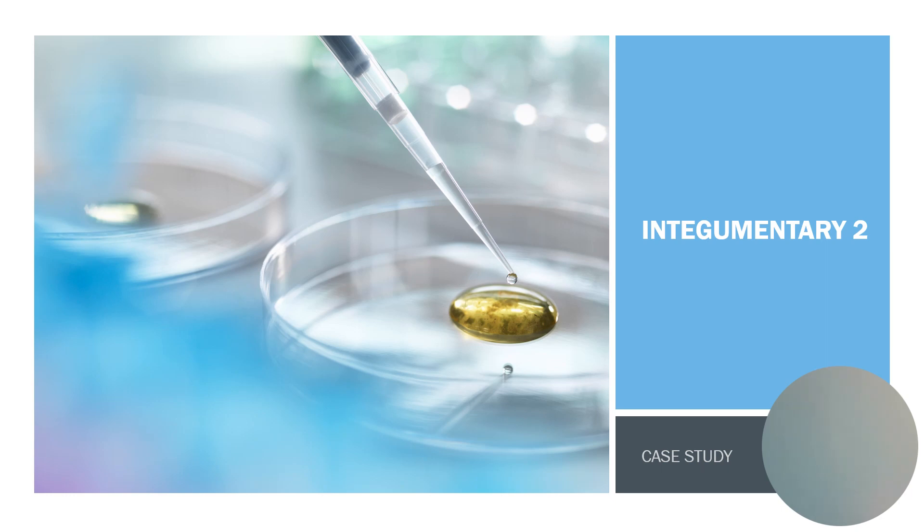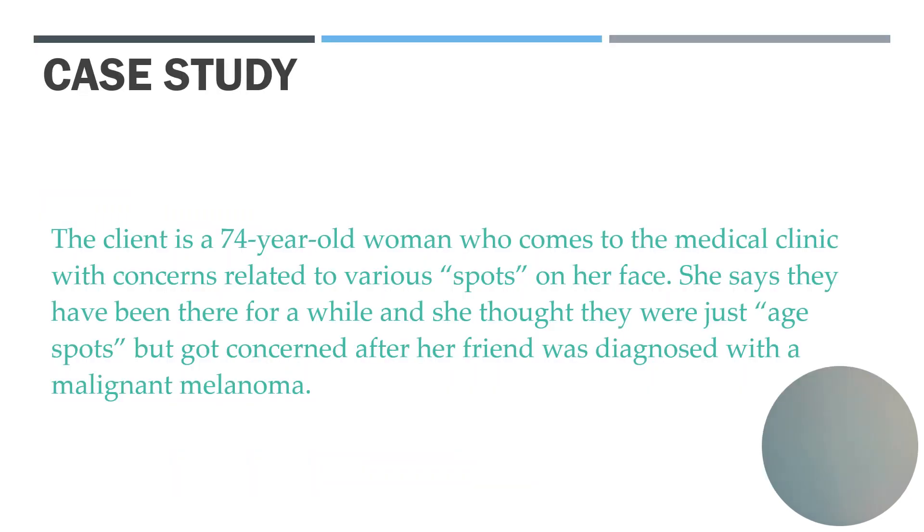Integumentary 2 Case Study. We have a 74-year-old woman who comes to the medical clinic with concerns related to various spots on her face. She says they've been there for a while and she thought they were just age spots, but she started getting concerned after her friend was diagnosed with a malignant melanoma.